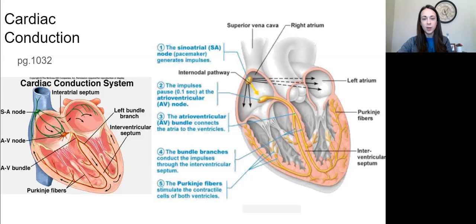After the AV bundle, the impulse goes to the bundle branches to conduct through the interventricular septum. The interventricular septum divides and the left and right bundle branches travel along that septum all the way down to the apex. After that, the impulse goes to the Purkinje fibers, which stimulate the contractile cells of both ventricles, resulting in contraction. So your Purkinje fibers are the last step, resulting in contraction of both ventricles.